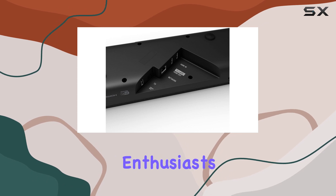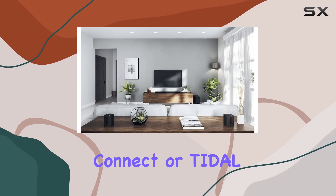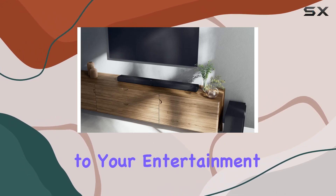For music enthusiasts, the True X-Bar 50A doesn't disappoint. Whether you prefer Bluetooth, AirPlay 2, Spotify Connect, or Tidal Connect, you can seamlessly play your favorite tunes and podcasts, making it a versatile addition to your entertainment setup.